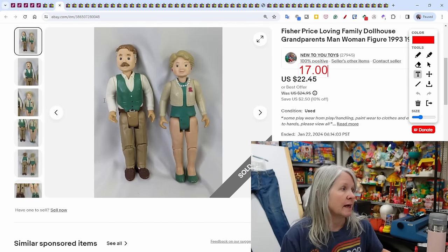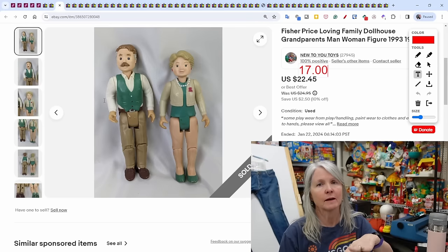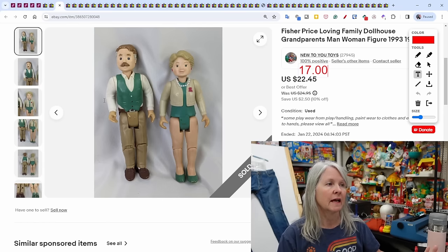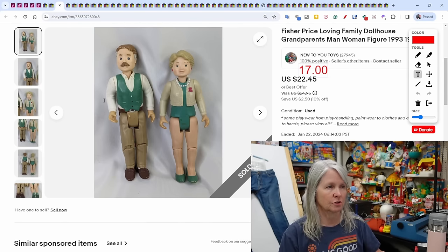Fisher Price Loving Family dollhouse — this was the grandma and grandpa figures. It was listed back in August, so it took a while to sell. I decided to accept a $17 offer for the two figures.